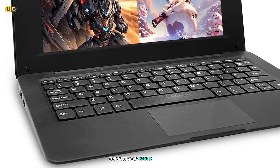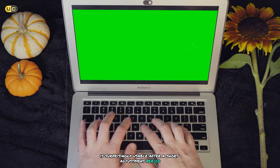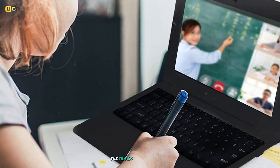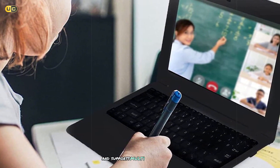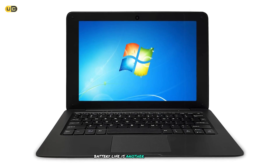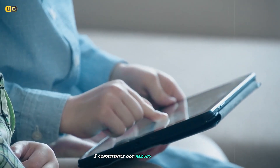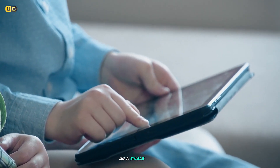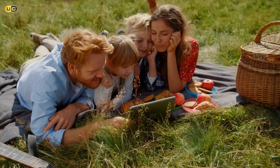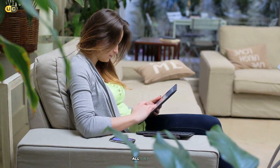The keyboard, while compact, is surprisingly usable. After a short adjustment period, I found myself able to type at nearly my normal speed. The trackpad is responsive and supports multi-touch gestures, making navigation a breeze. Battery life is another area where the IQ shines — in my testing, I consistently got around six to eight hours of use on a single charge, which is impressive for a laptop this small. This makes it perfect for students, travelers, or anyone who needs a capable computer that can last all day.